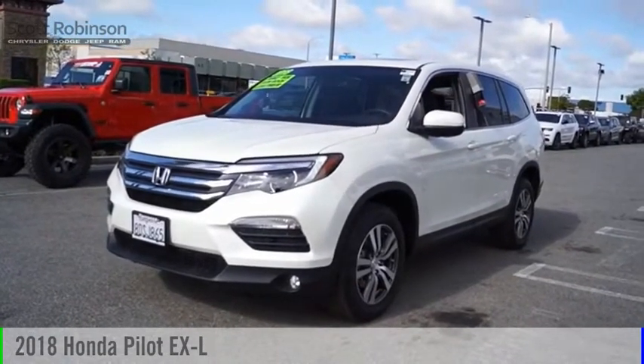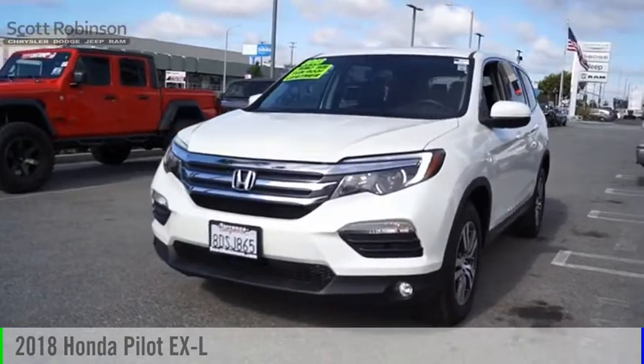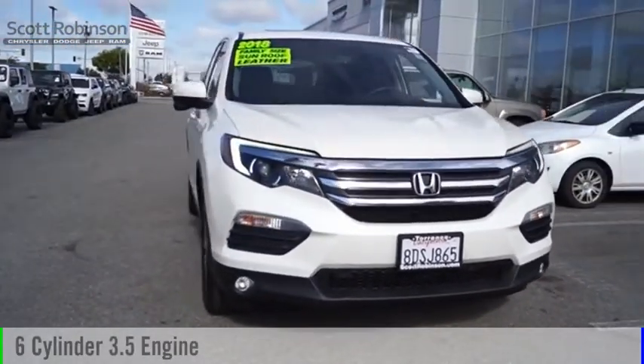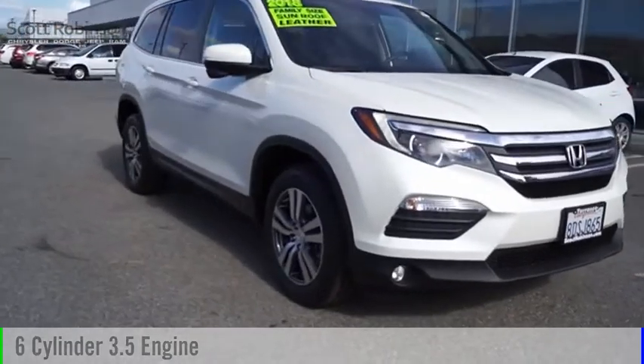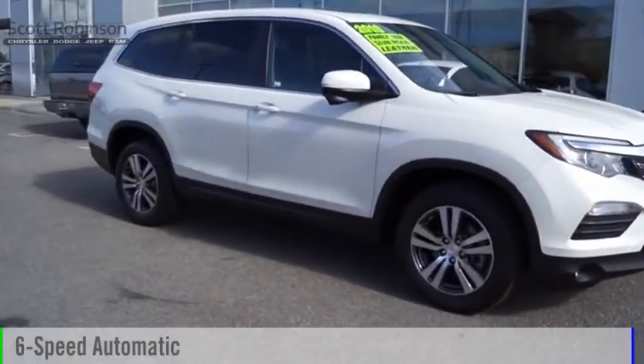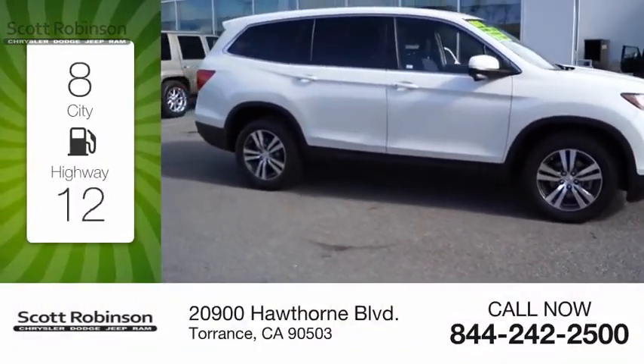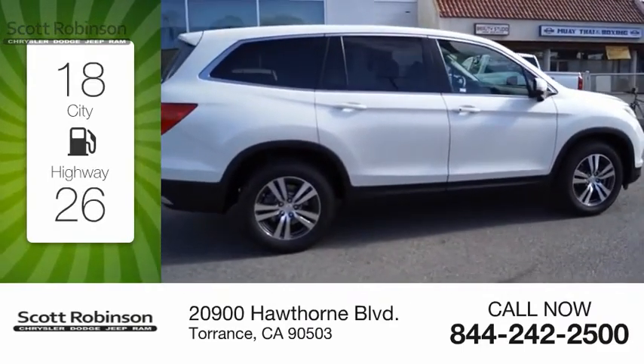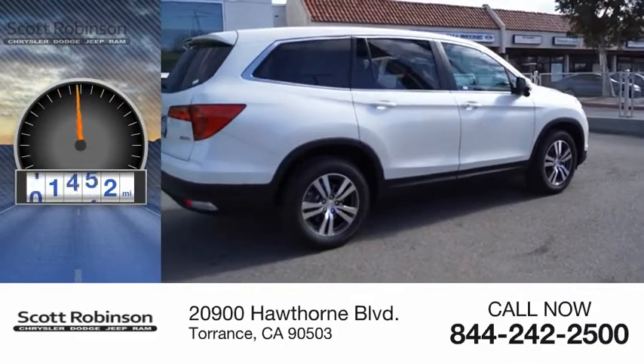Take a ride in the 2018 Pilot. This vehicle is powered by an all-wheel drive, six-cylinder, 3.5-liter engine and comes with a six-speed automatic transmission. Great fuel efficiency saves you money by requiring fewer trips to the gas station. This vehicle has less than 25,000 miles.